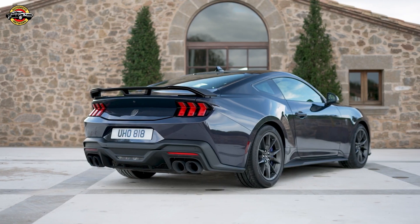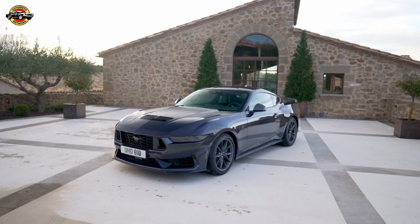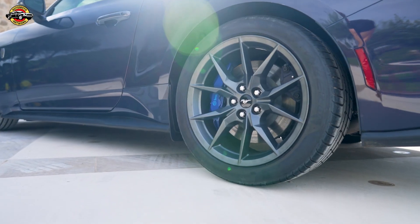The convertible version allows you to enjoy eye-catching style with the freedom of open air. The fully-lined and insulated roof can be raised or lowered in just 8 seconds — faster than the world-record 100-meter sprint.